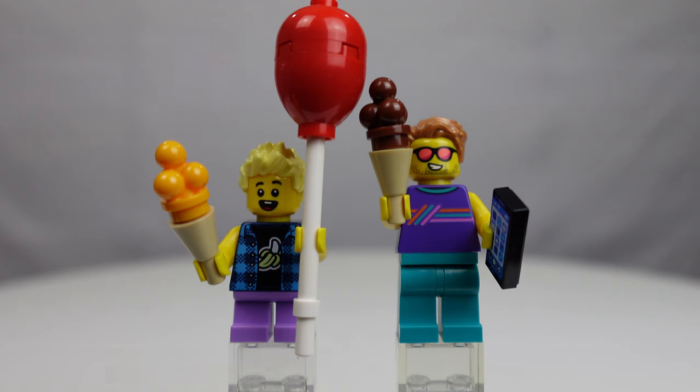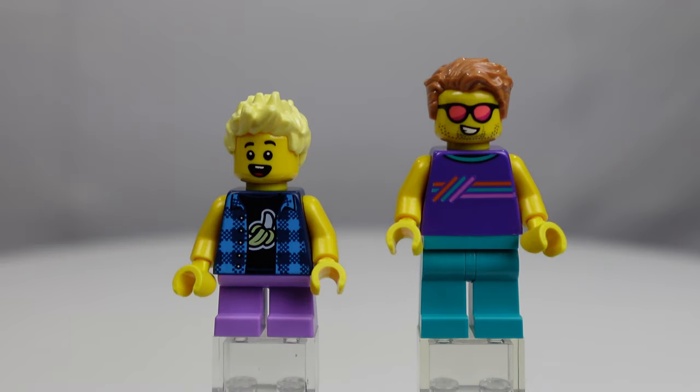Close-up now of the included minifigures. The balloon the boy is holding really pushes it over the edge for me that this is his birthday — looks like his dad's taking him down to the beach ice cream shop for some treats. I'm loving his banana print muscle shirt with the plaid button-up over top, and dad is channeling some serious 90s with that shirt and aqua pants. Looking at them with accessories removed, that muscle shirt with the banana on it — I need that. The dad's outfit? Not so much.